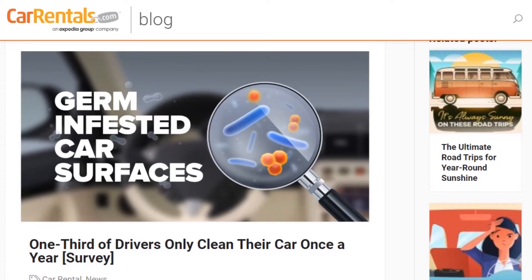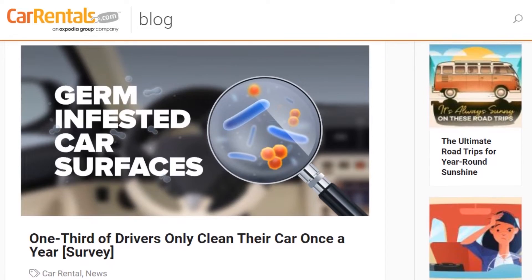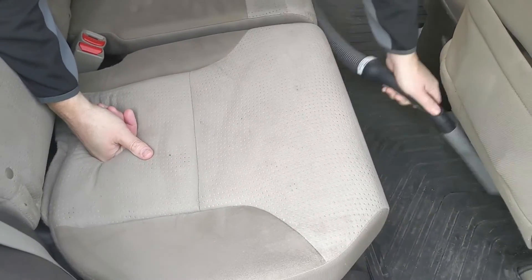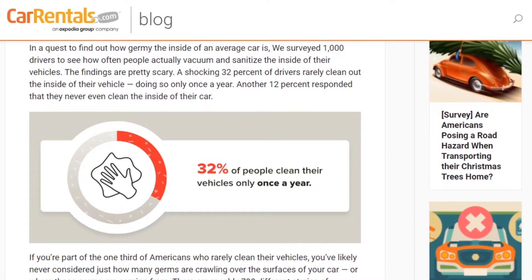How germy is the inside of your car anyway? It's a lot worse than you think. Carrentals.com surveyed 1,000 drivers to see how often people actually vacuum and sanitize the inside of their vehicles, and the findings aren't pretty. Almost half of us don't clean out our car very often at all. That's shocking — 30% only do it once a year, and 12% said they never even clean the inside of their car. How often do you clean the inside of your car? Leave a comment and let us know.